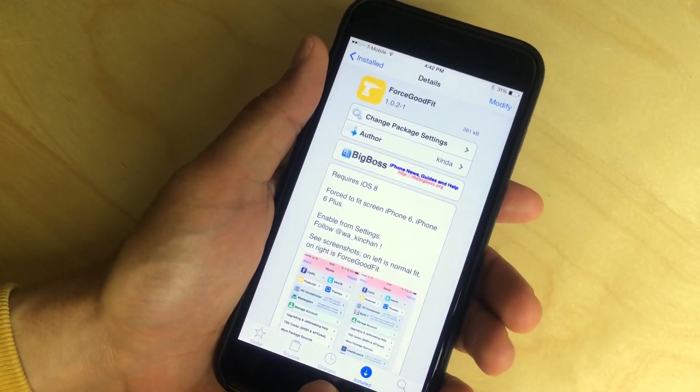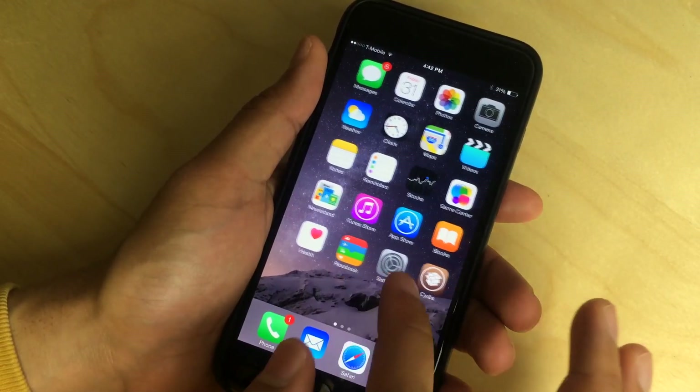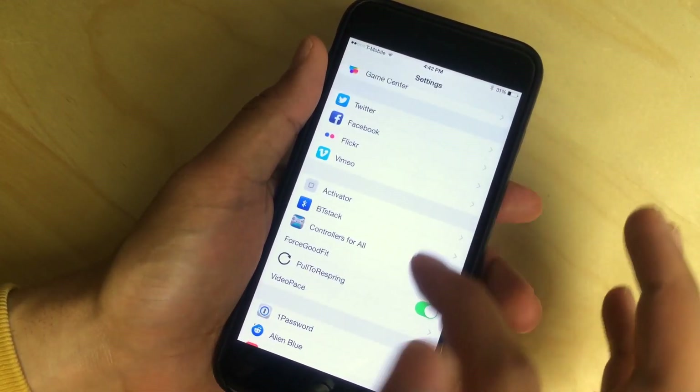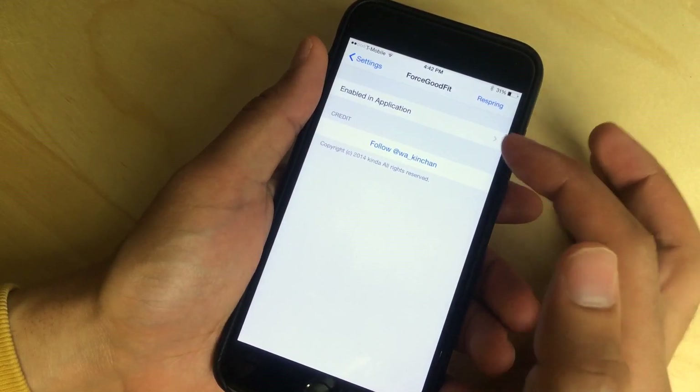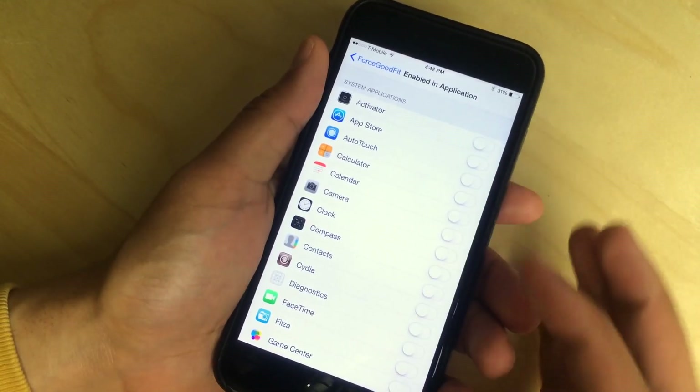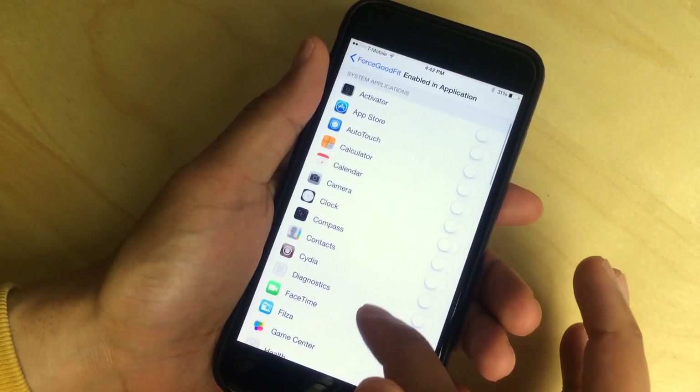You can enable it from the settings. Let me show you exactly how to enable that. Go to Settings and then scroll down until you see Force Good Fit. You should see an option to enable an application, so you can go here and select the applications that you want to enable Force Good Fit on.